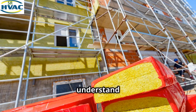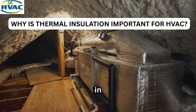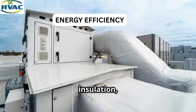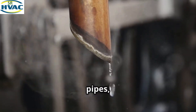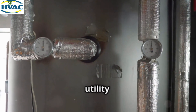So why is thermal insulation so important in HVAC systems? There are a few key reasons. First: energy efficiency. Without proper insulation, your HVAC system has to work harder to maintain the temperature you want. If heat is escaping through your ducts or pipes, your furnace or AC unit will have to kick on more often, using more energy, which can lead to higher utility bills.